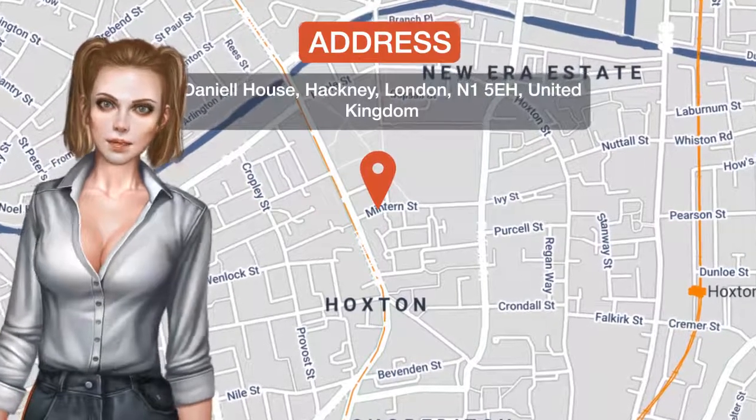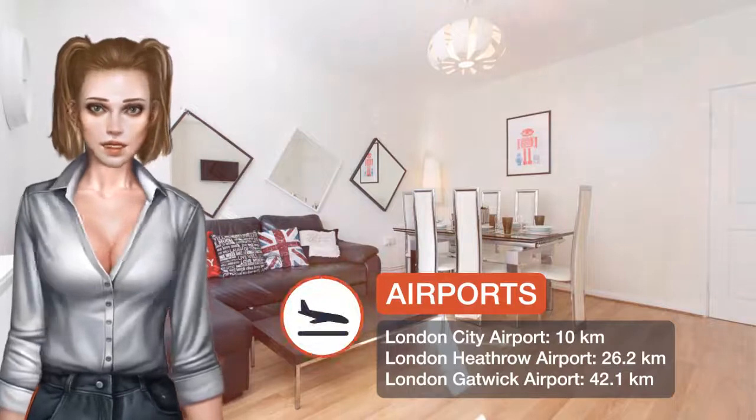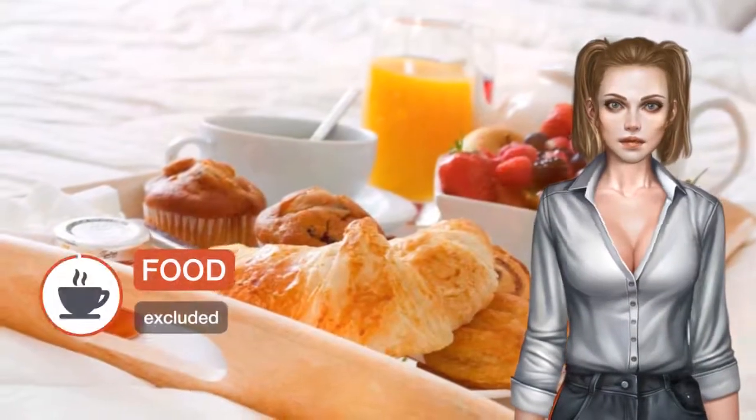Located just 0.8 kilometers from Shoreditch and Moorfields Eye Hospital, this three-bed apartment in Zone 1 Central London offers self-catering accommodations with free Wi-Fi available for all guests.